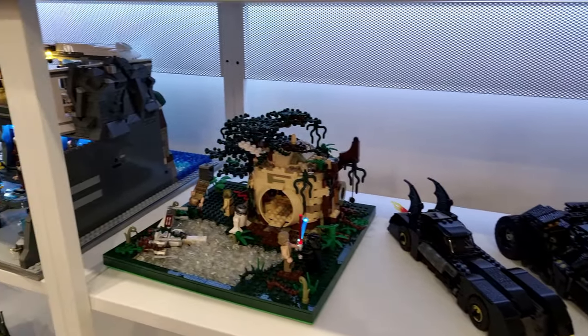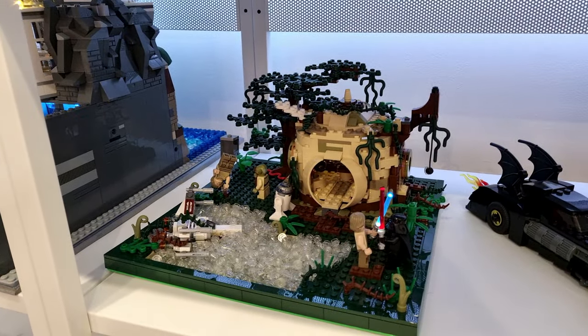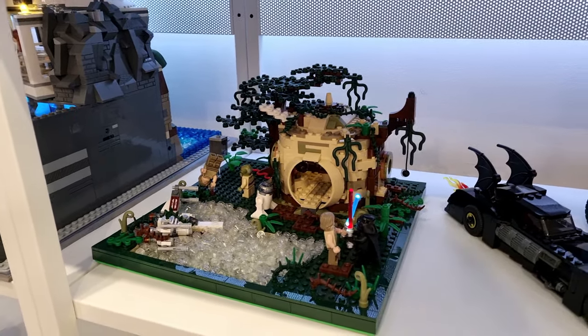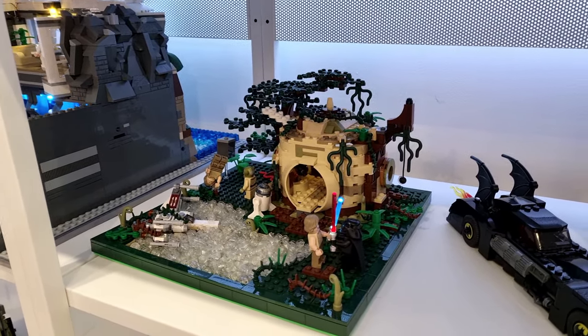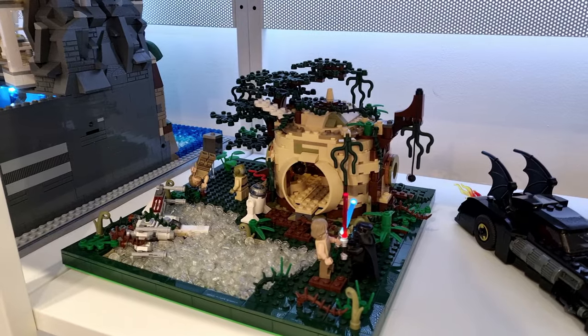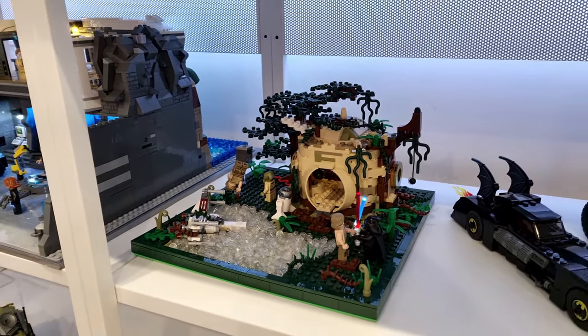Over to the far left, I have Yoda's Hut, which I built some years ago. I really like this one over the new one that's about to come out. I don't know what you guys think about the new one, but I don't think I'll be picking that set up - I'm quite happy with the one that I've built.